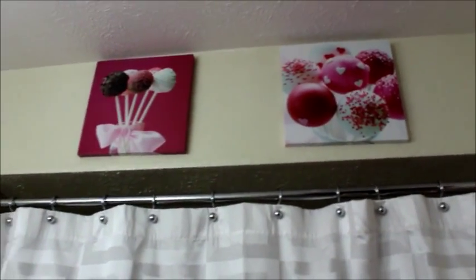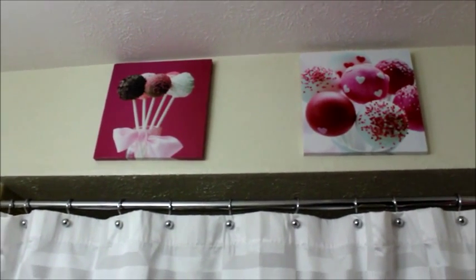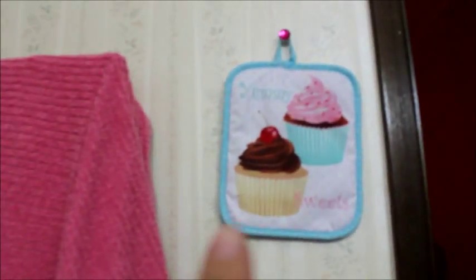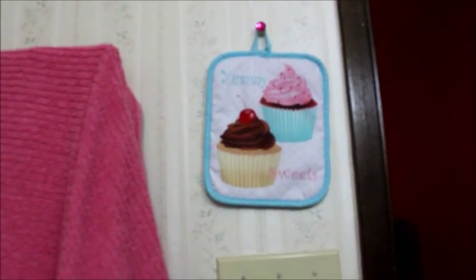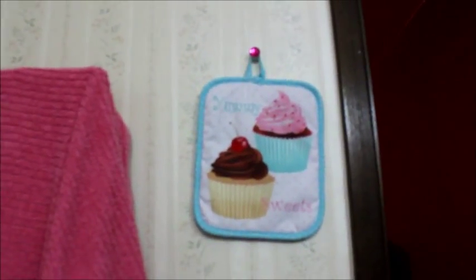And those two pictures — little canvas pictures I got from Hobby Lobby. Little cake pops, so cute. And obviously I have to have a pink towel. And it's another cupcake kitchen set oven mitt thing — just thought it was so cute to hang it. And one of those bedazzled pushpins I got from Hobby Lobby. And really old wallpaper — got this 70s motif going, and it's already peeling down there as you can see.